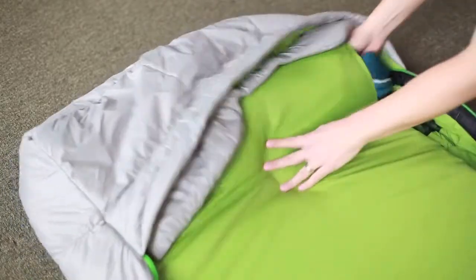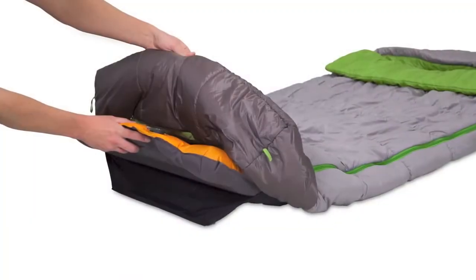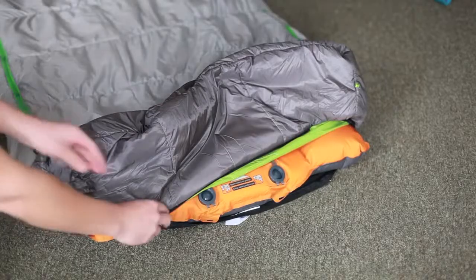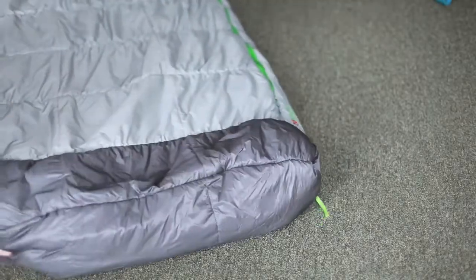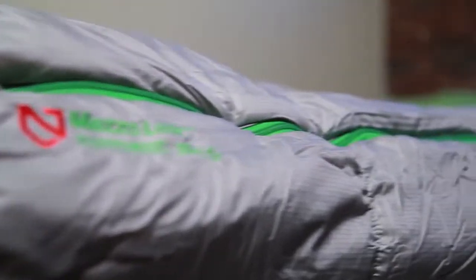Also a pillow pocket where you can stuff your jacket or any clothing to create a pillow. A fitted pad sleeve on both the regular and luxury models fits our 25L and 30XL pads. This adjustable height pad sleeve keeps the bag in place while you shift around inside during the night, and can accommodate up to a five-inch thick pad.